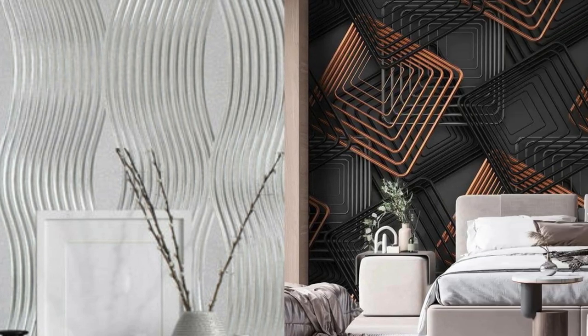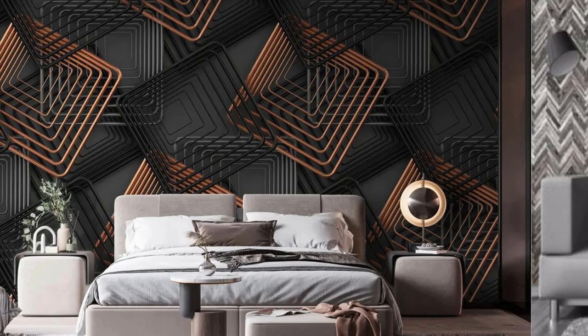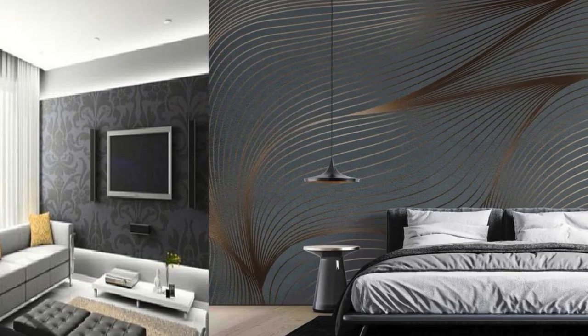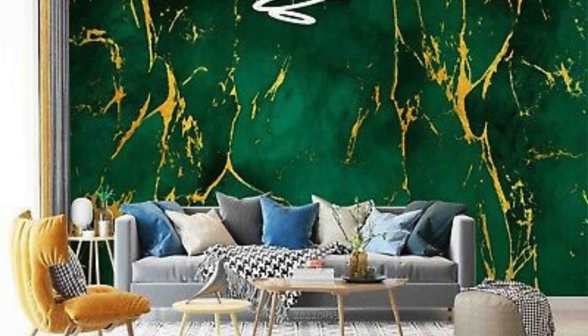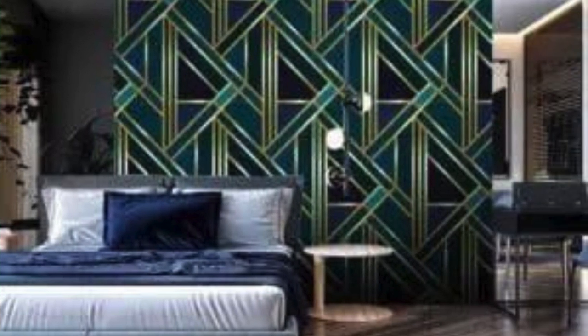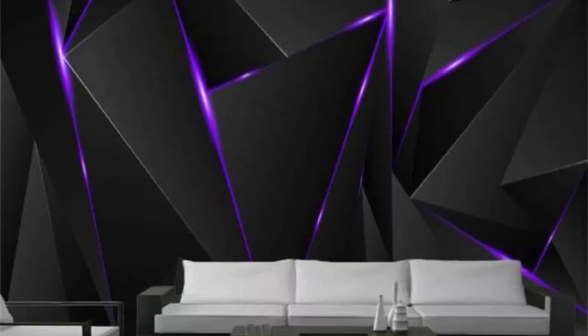Welcome to a world where walls transcend mere boundaries and become the cornerstone of an elevated, inspired lifestyle. Immerse yourself in the allure of our metallic wallpaper collection, where each roll unveils a narrative of contemporary luxury and timeless design. As you run your fingers across the textures and patterns, you'll feel the commitment to craftsmanship, resulting in an exquisite interplay of metallic accents and intricate detailing — from the subtle gleam of brushed silver to the bold statement of gilded gold.